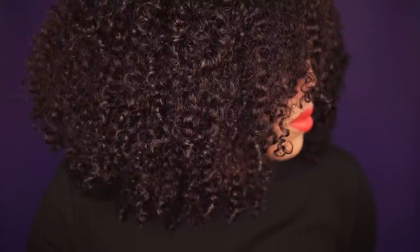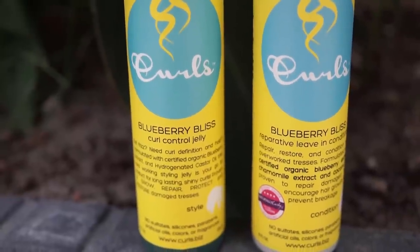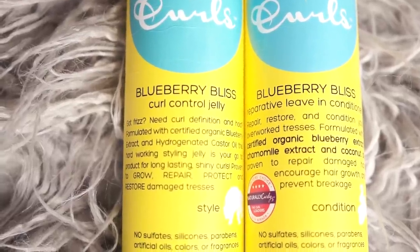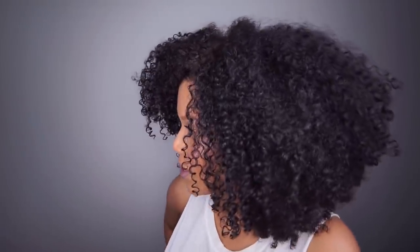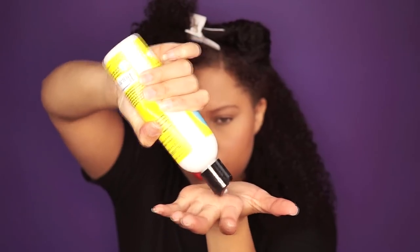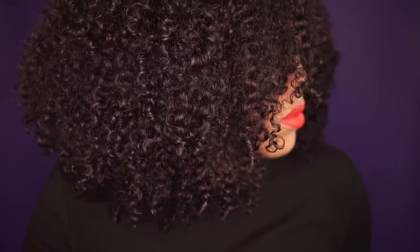Number one — I have to give it to Curls Blueberry Bliss leave-in conditioner and the curl control jelly. Before I started editing this video I thought Kinky Curly would be number one, but when I saw what Curls Blueberry Bliss did to my hair, I cannot lie — the Blueberry Bliss leave-in conditioner and the curl control jelly are the truth. My curls are so defined, but you have to use the two products together. I used the leave-in conditioner, the curl control jelly, and olive oil.